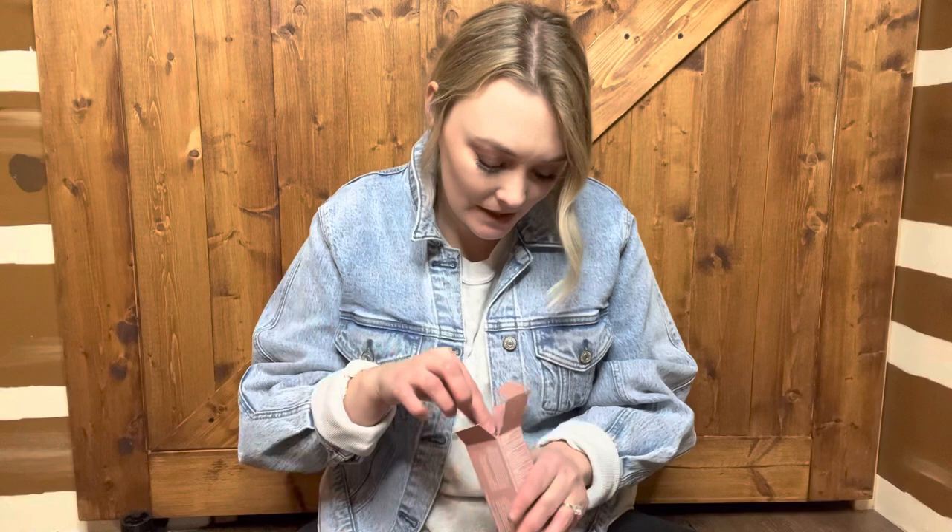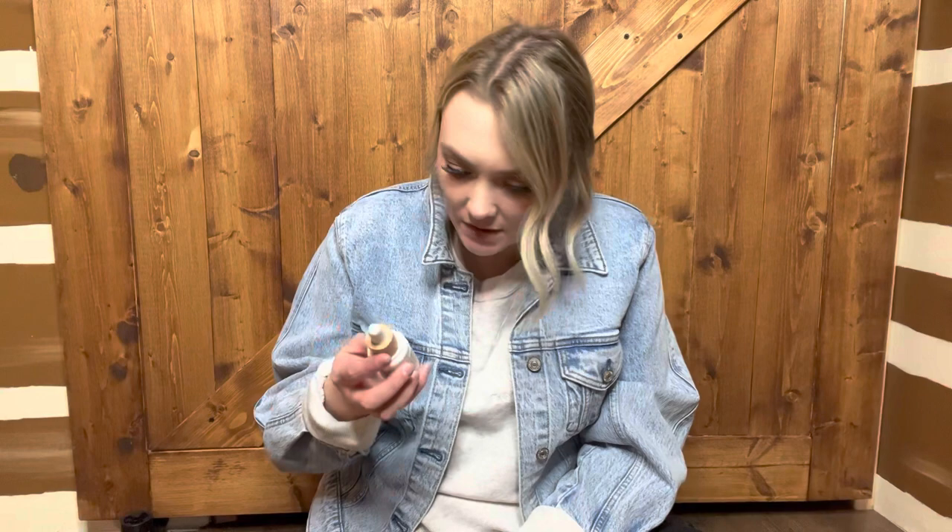The next thing I got is the ILIA Super Serum Skin Tint. I got the shade Diaz. Danny Austin raves about this, so I decided to pick it up. I was wanting something with lighter coverage but that's still good for you and has an SPF in it. This has SPF, niacinamide, squalene, and hyaluronic acid, which is awesome.